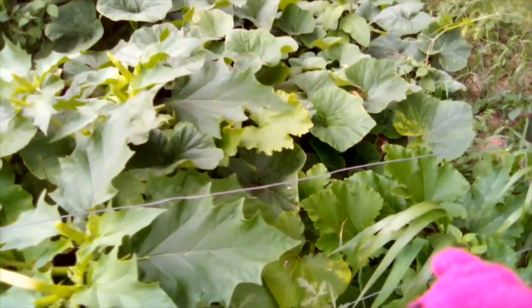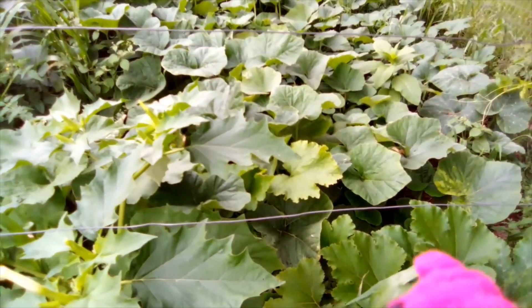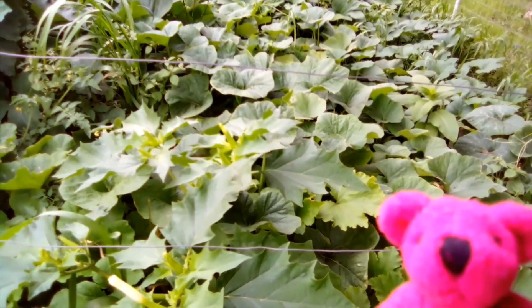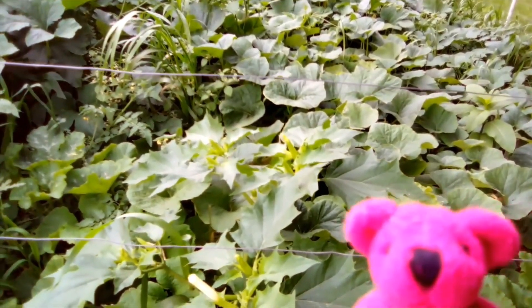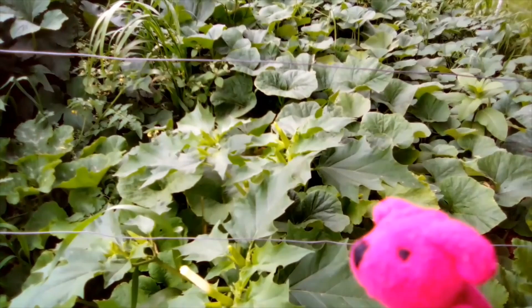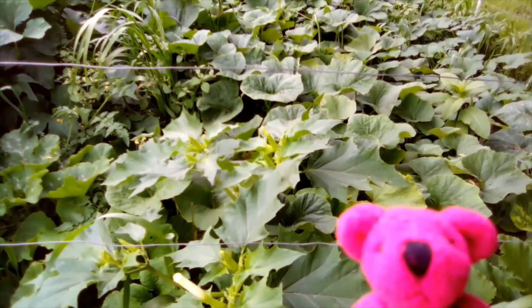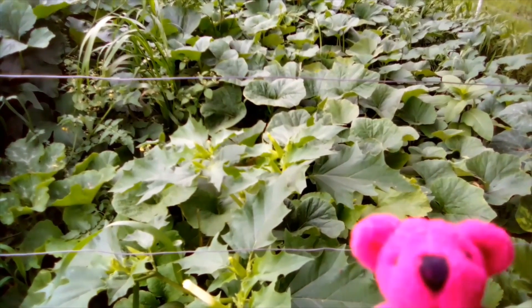Daddy Bear picked them last night. I don't even know where they came from - somewhere in here. Because it's such a jungle, I can't tell where everything is. But Daddy Bear picked them. And Mommy Bear helped me save some seeds from a couple of them. And we ate one last night.